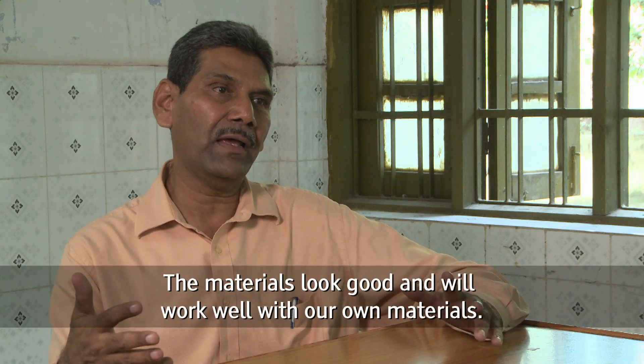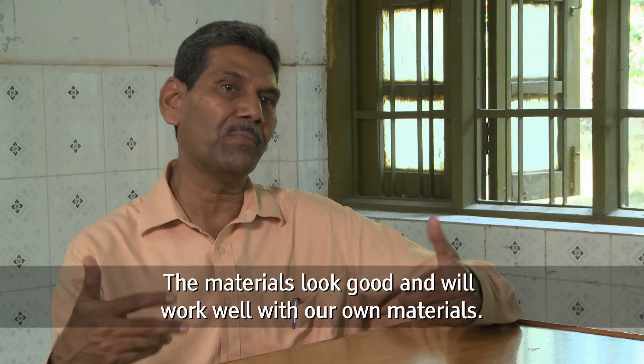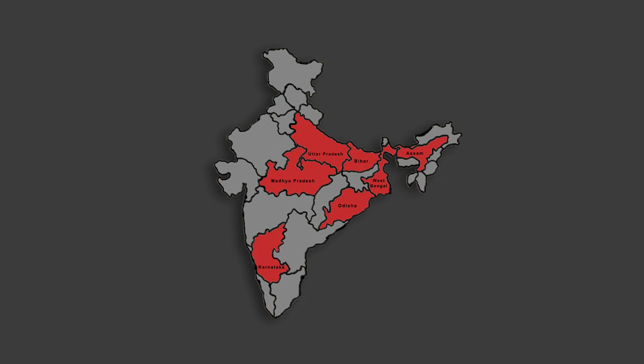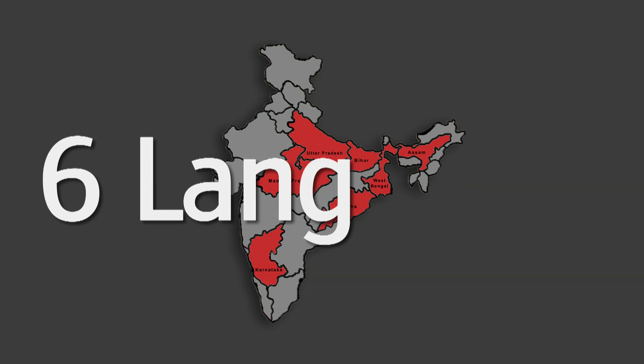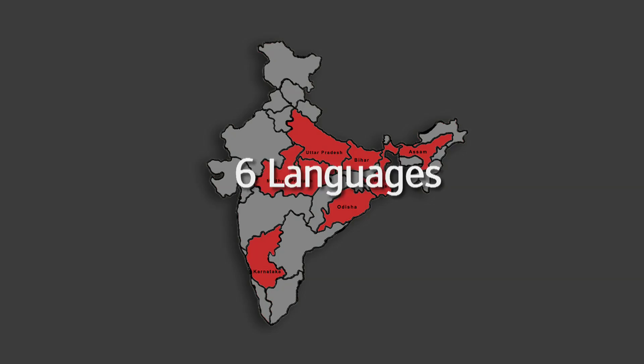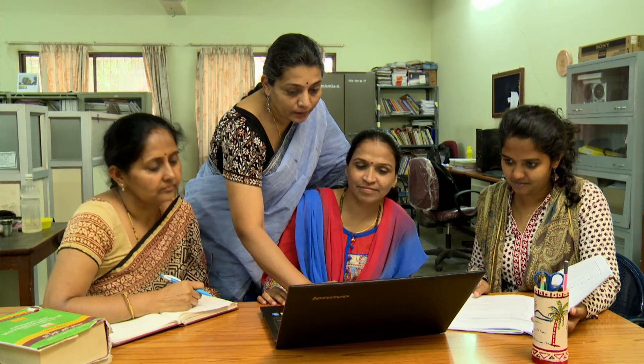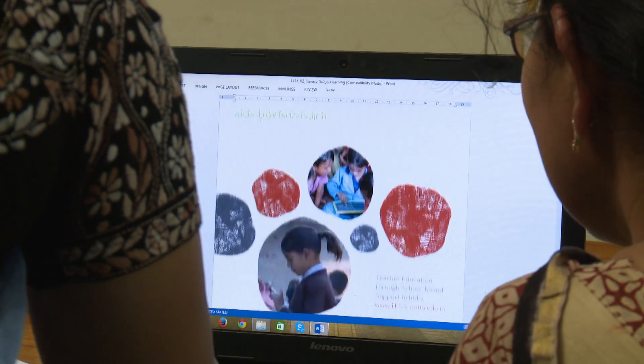The materials have been developed in line with Indian government policy and localized in seven states and six languages, with the potential to reach more than three million teachers. We've localized it to suit the local school context. These materials are extremely sustainable and they can be further adapted by teachers in the field.